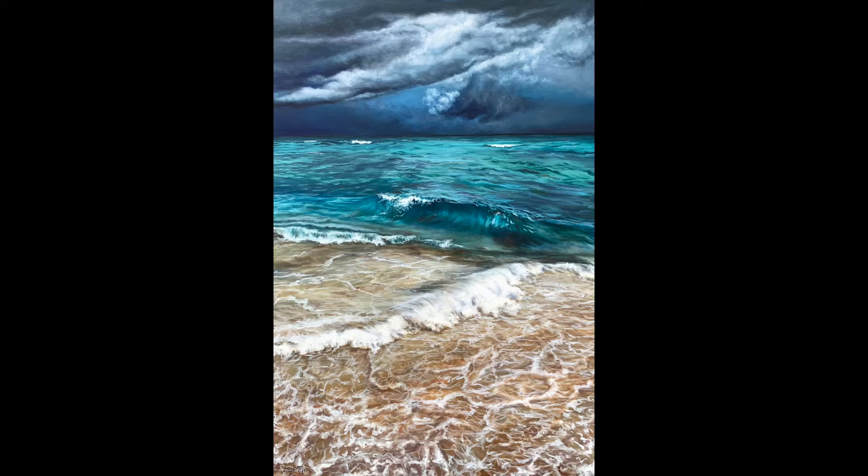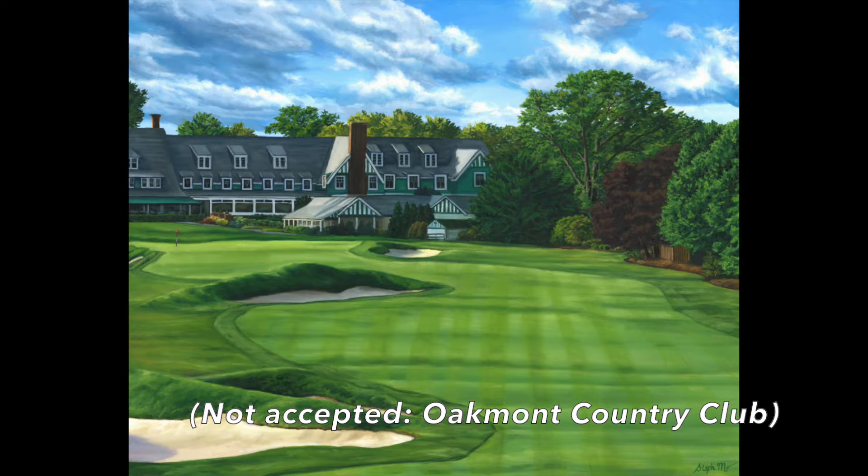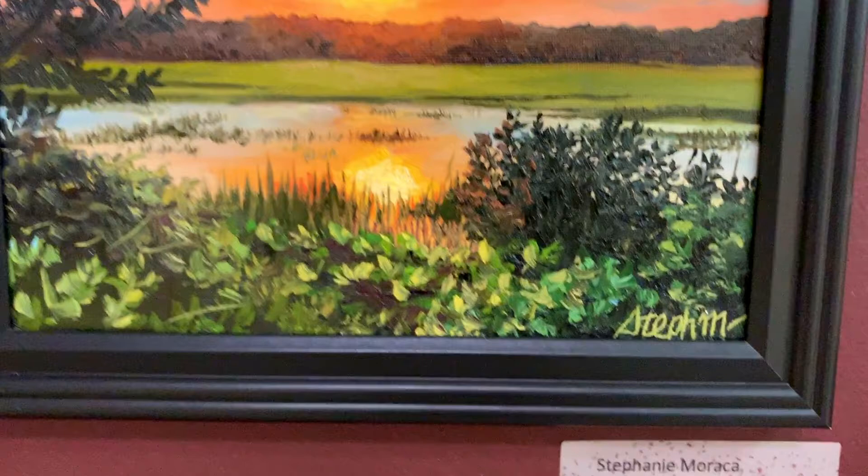The pieces that were not accepted were my Miami Beach Storm and my Oakmont Country Club. So they picked one of the two golf course paintings I submitted and one of my two landscape pieces that I submitted.